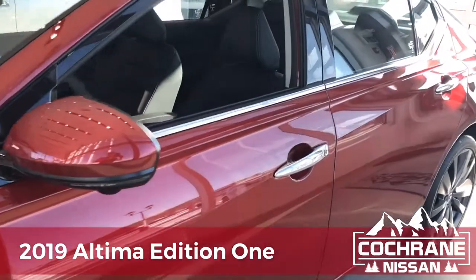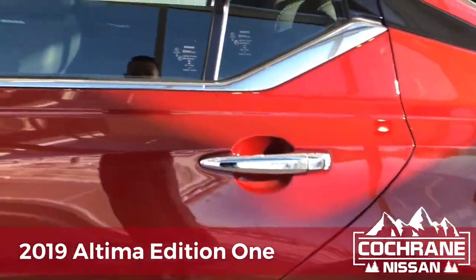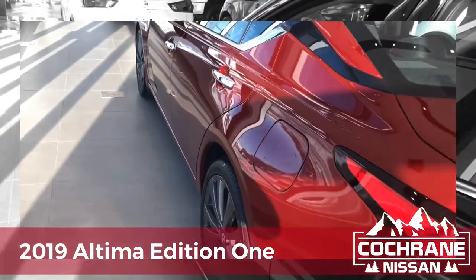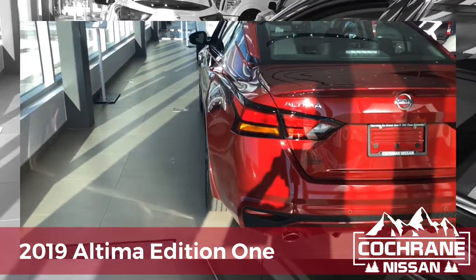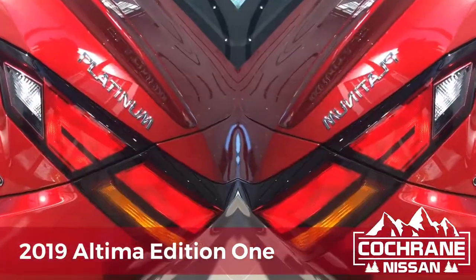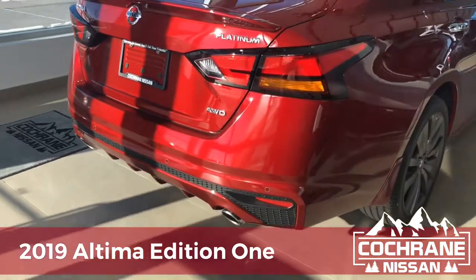Discover excellence in our 2019 Nissan Altima Edition 1 sedan, crafted to perfection in Scarlet Ember. This complete redesign is leading its class with an all-wheel drive setup and a 2.0-liter four-cylinder that offers 248 horses, perfectly paired with an innovative CVT transmission.